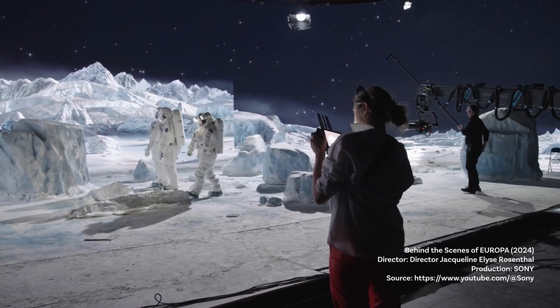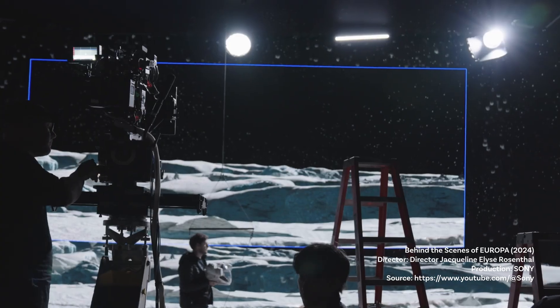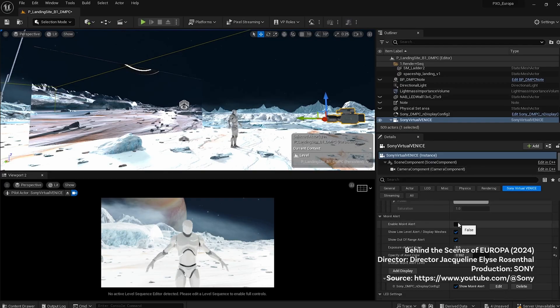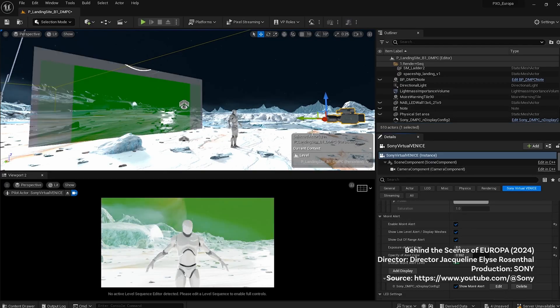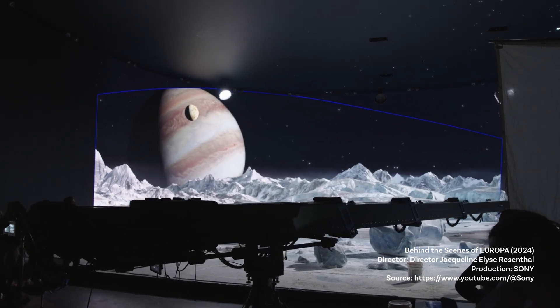At its core, virtual production allows us to merge live-action footage with computer-generated environments all in real-time. This means we can place actors or products in virtually any setting without ever leaving the studio. Using LED walls combined with advanced game engine technology like Unreal Engine, we can see real-time rendering of virtual environments. The director and crew can visualize the final result during filming, not months later in post-production — this is revolutionary for creative decision-making, allowing for more collaboration on set.